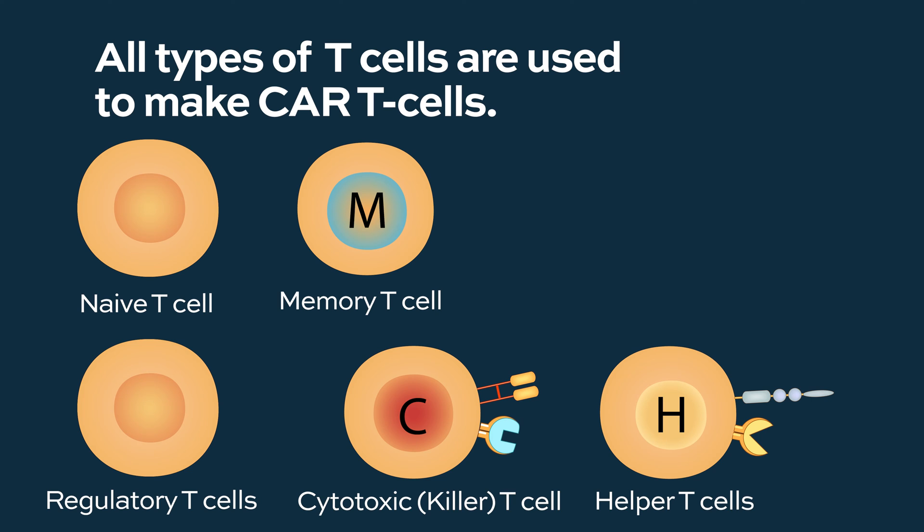We don't really discriminate between these types, although in the future we might be able to do a better job by selecting specific types of T-cells. But those strategies are still in development, and there is extensive research underway.